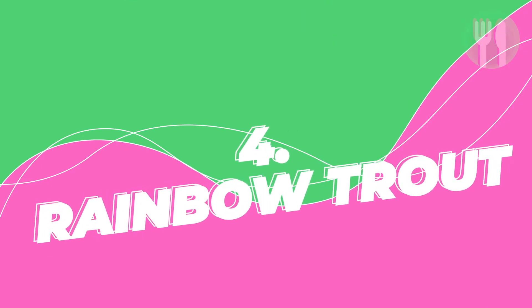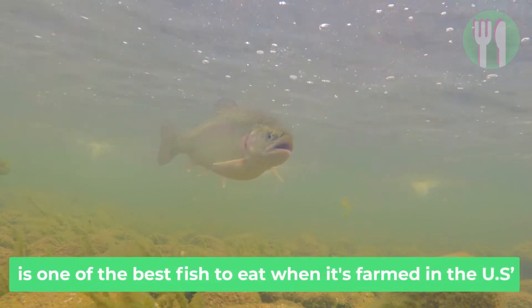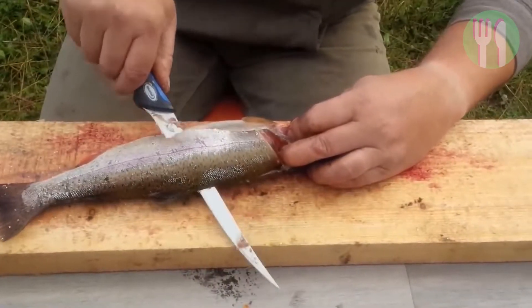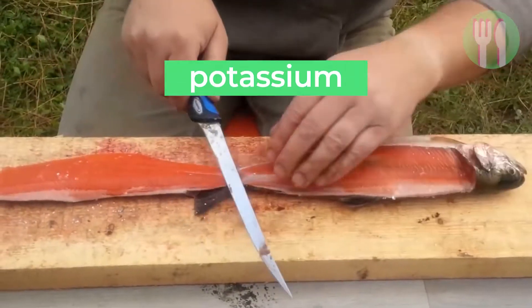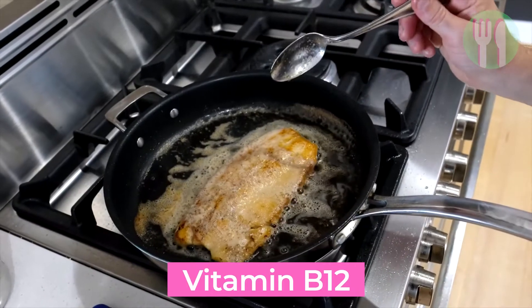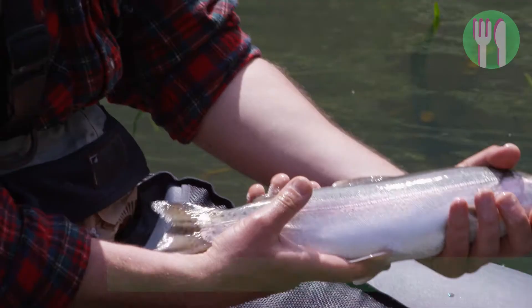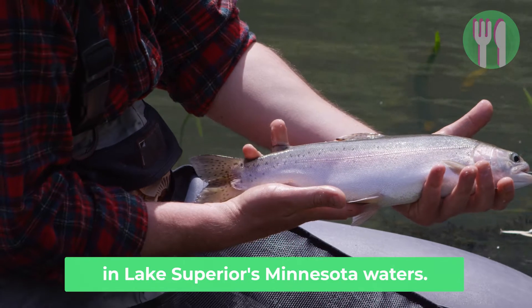Number four is rainbow trout and some types of lake trout. Rainbow trout, also referred to as steelhead trout, is one of the best fish to eat when it is farmed in the US. Trout ranks just under canned pink salmon when it comes to omega-3 content and is also a good source of potassium, selenium and vitamin B6, while offering more than a day's worth of vitamin B12. Lake trout is a great alternative when sourced from the right places; Seafood Watch advises buying lake trout caught in Lake Superior's Minnesota waters.